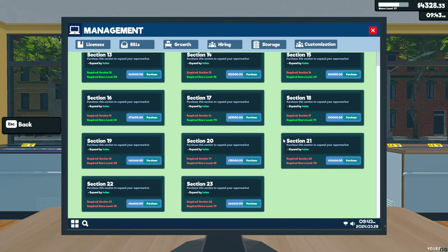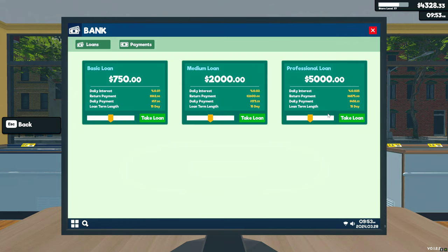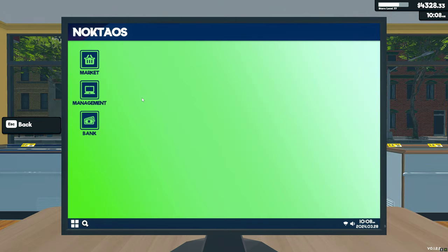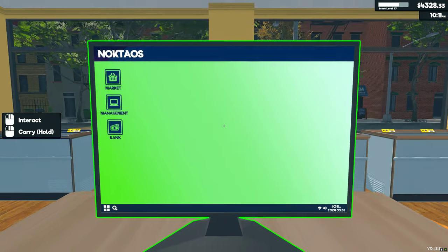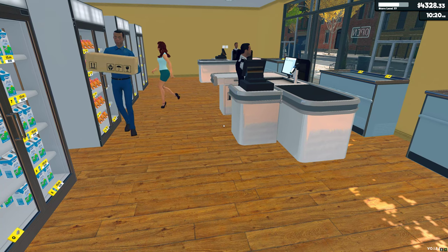Yeah, no loans big enough here. It'd almost be worth it if I could take out a $20,000 loan, get some stuff, and then pay it off — that'd be okay. On that note, I hope everyone has a lovely day and I will see you tomorrow. Bye!